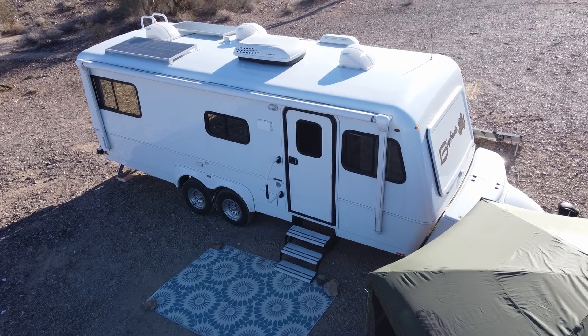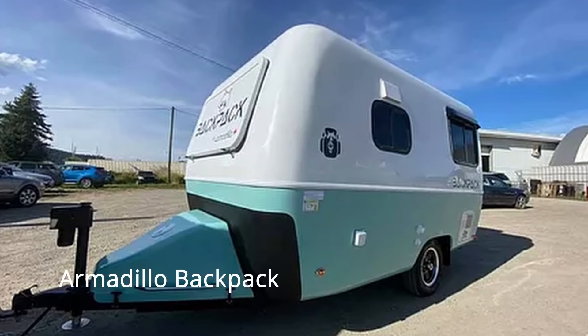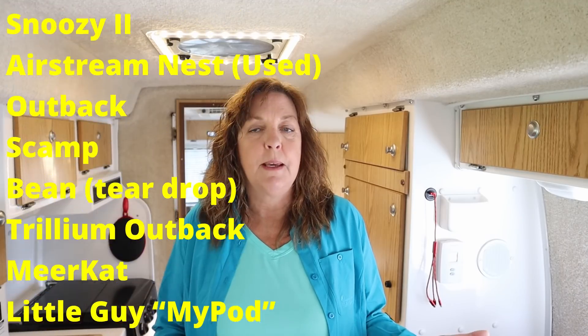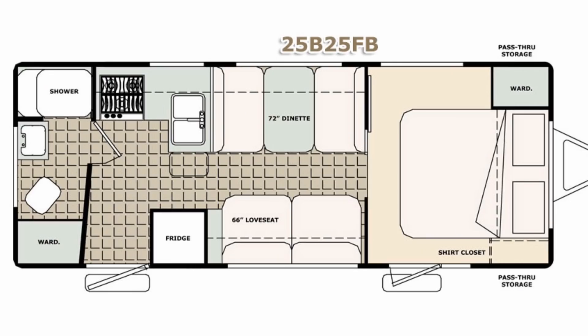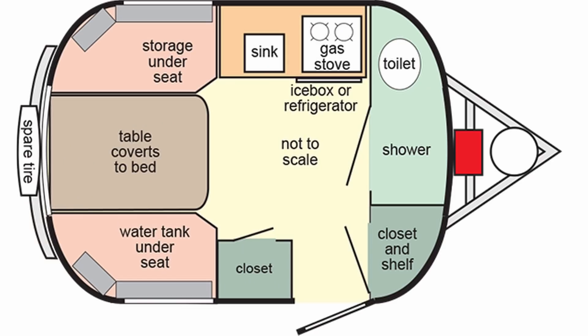Here are eight reasons why you should consider a molded fiberglass trailer. Reason number one is that there are many options to choose from. Whether you want a big trailer or a small trailer, there are a lot of options and many floor plans available. There are enough molded fiberglass manufacturers that you should be able to find a trailer in the size you're looking for.